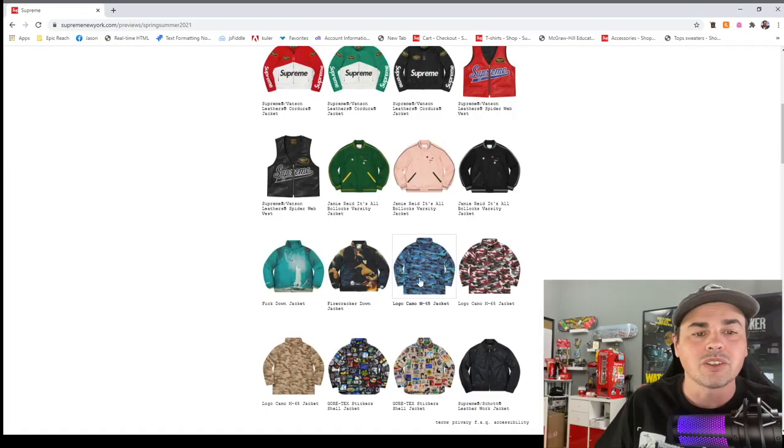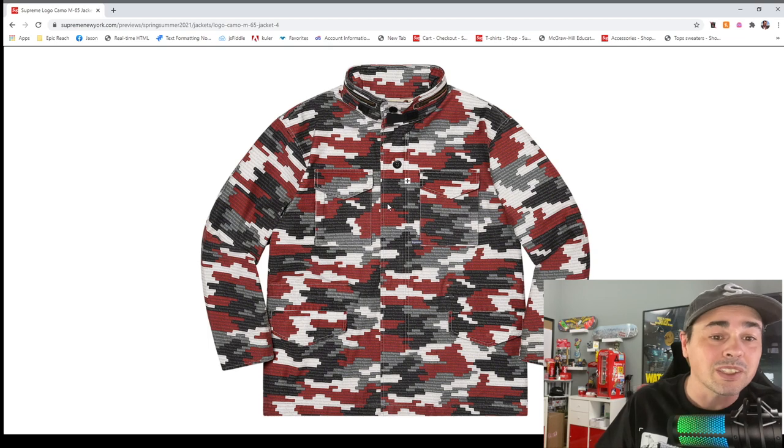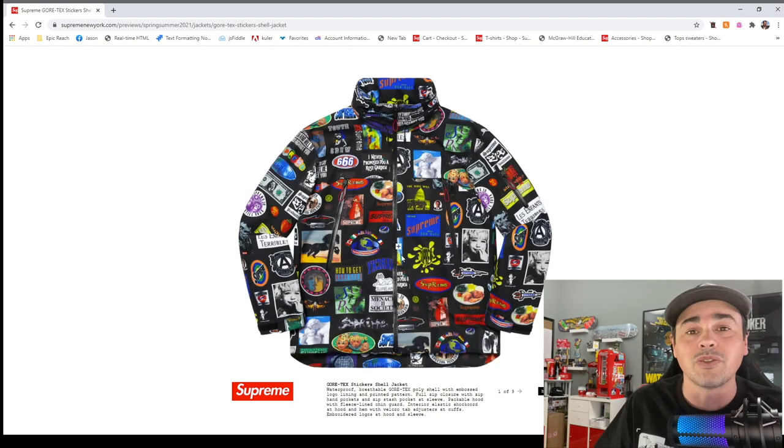These are kind of neat jackets too. If you really look closely, these are all little box logos — the digi-camo pattern is made out of small Supreme box logos. I don't know how many box logos are on here, but if you times that by a hundred each it's a big resale.